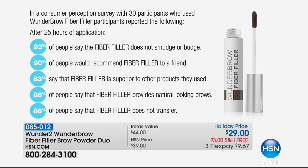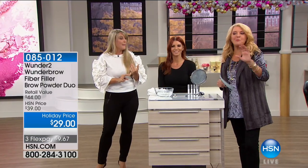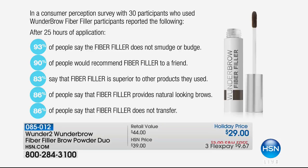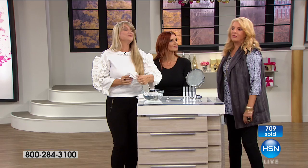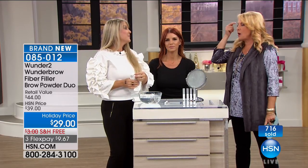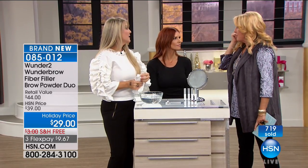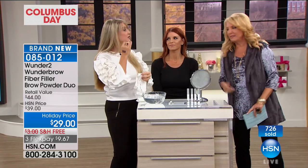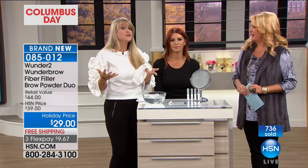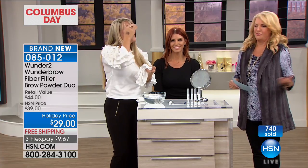80 to 90% across the board said it was superior to products they had previously used. Right above the 93% stat: after 25 hours of application. That's what stopped me in my tracks — there is finally an eyebrow system that's easy to use, that will stay and last. My really big problem is sparse areas, and also the very ends of my eyebrows — they kind of fade off to nothing. This is adhering to the skin and the hair you currently have, but if you don't have any hair, it's going to adhere to the skin for 24-plus hours.